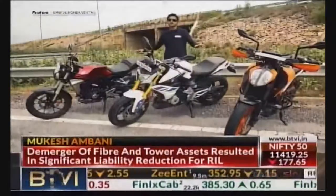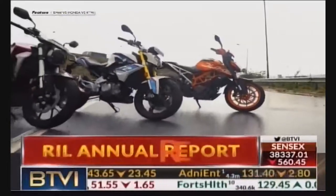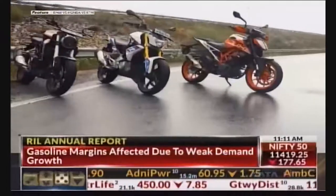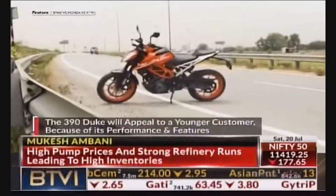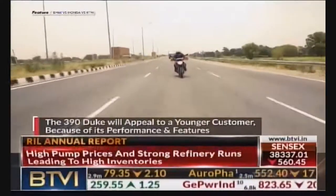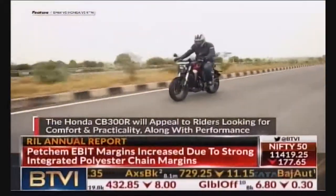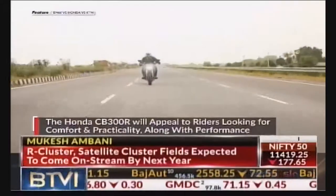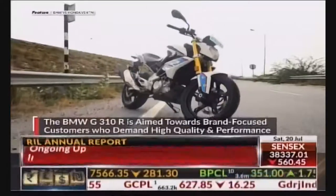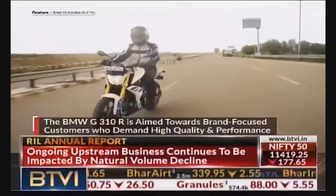The fact is that each of these motorcycles is very different in its own way, and it's a good thing because finally we have a lot of options that Indian buyers can choose from today. The Duke 390 will appeal to a much younger group of riders who demand high performance, sharp looks and new-age features. The CB300R, meanwhile, appeals to riders who do not wish to compromise on comfort and practicality but also demand good overall performance. And the pricey G310R is aimed towards riders who are brand-conscious and expect great riding dynamics with sophistication.